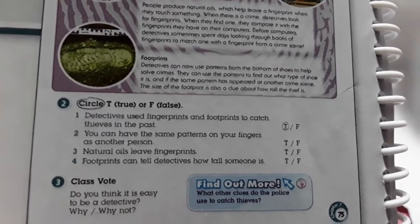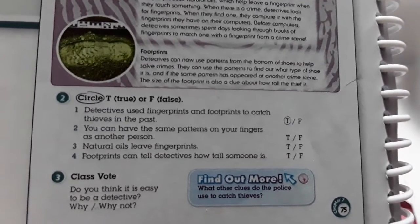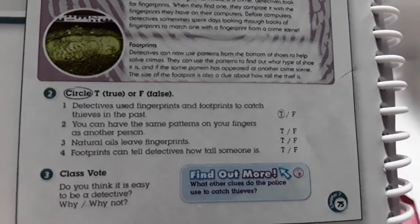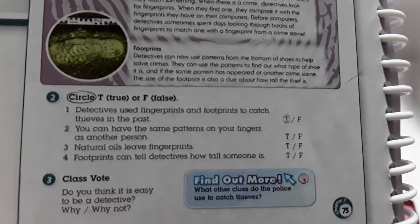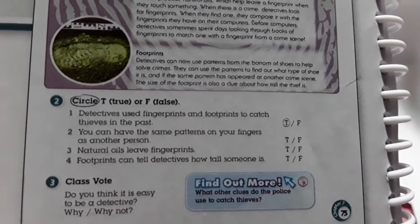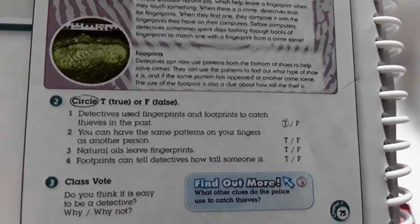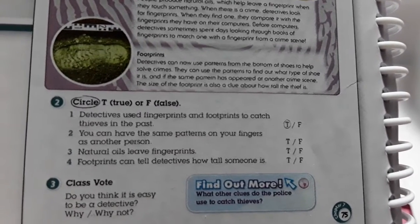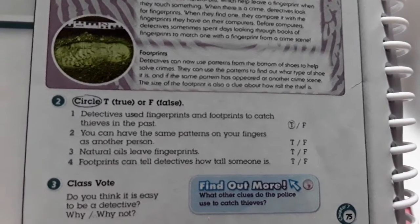Para eso tenemos que volver a leer. Aquí tengo otro dato curioso — aquí, point three: natural oils leave fingerprints. Nuestro aceite, nuestra grasita natural de las manos, deja huellas en todos lados.